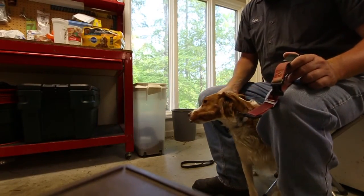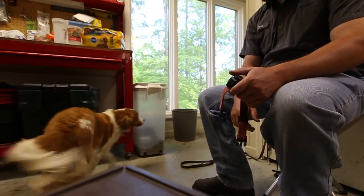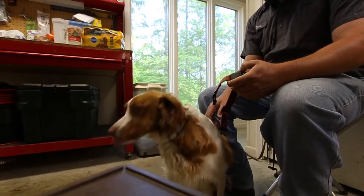Come here. Hey, put your collar on. Come here. Come here. Sit. Good girl.